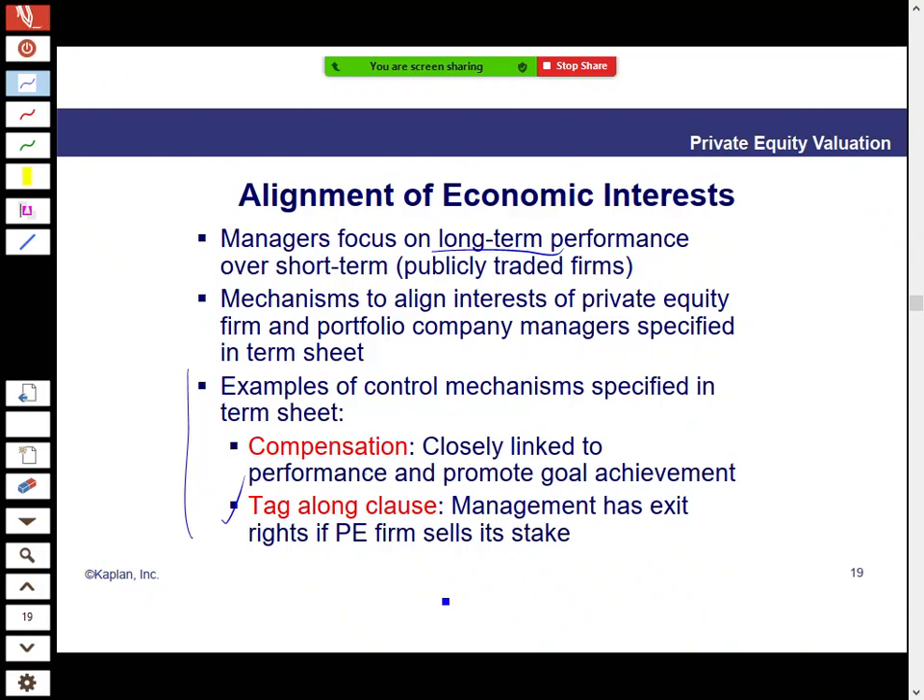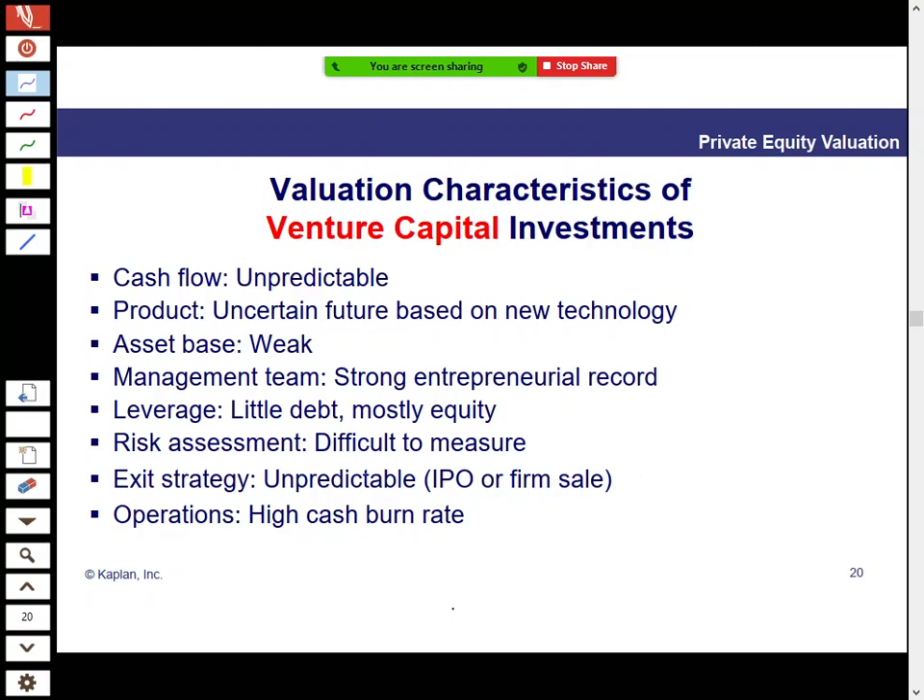There are two main types of private equity investments: venture capital and leveraged buyouts. The curriculum runs through the differences between the two. Venture capital involves startup investing — investing in someone's new idea. Buyouts are quite different.